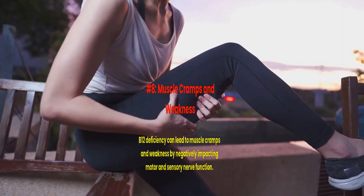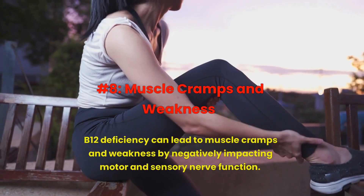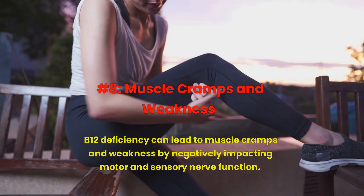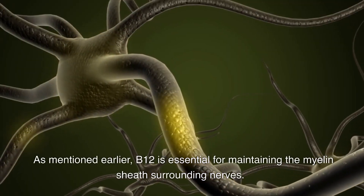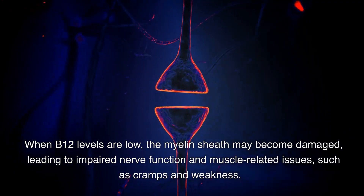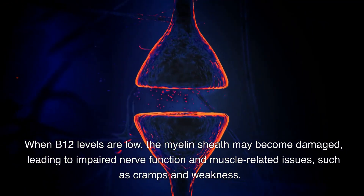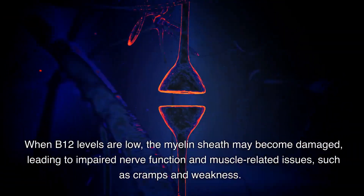Number 8: Muscle cramps and weakness. B12 deficiency can lead to muscle cramps and weakness by negatively impacting motor and sensory nerve function. As mentioned earlier, B12 is essential for maintaining the myelin sheath surrounding nerves. When B12 levels are low, the myelin sheath may become damaged, leading to impaired nerve function and muscle-related issues such as cramps and weakness.